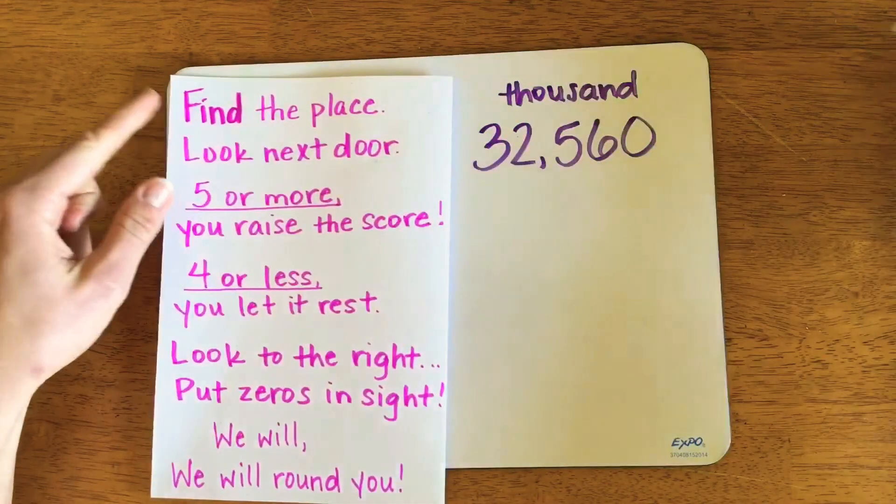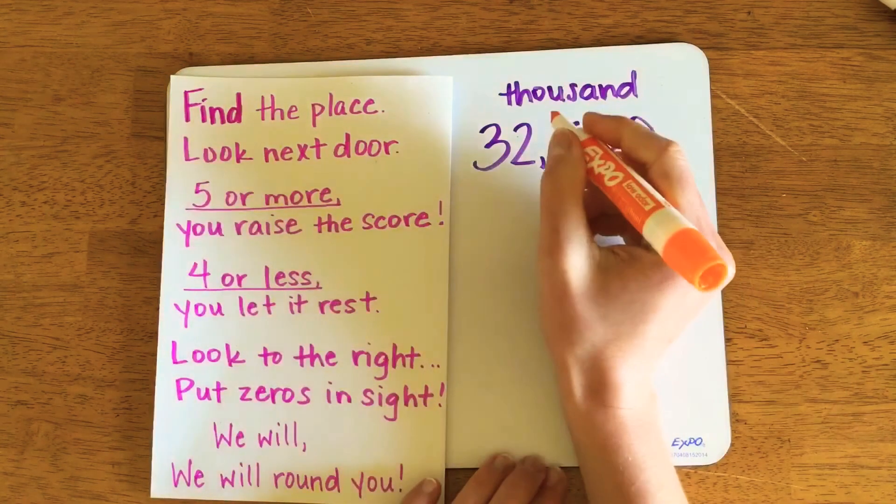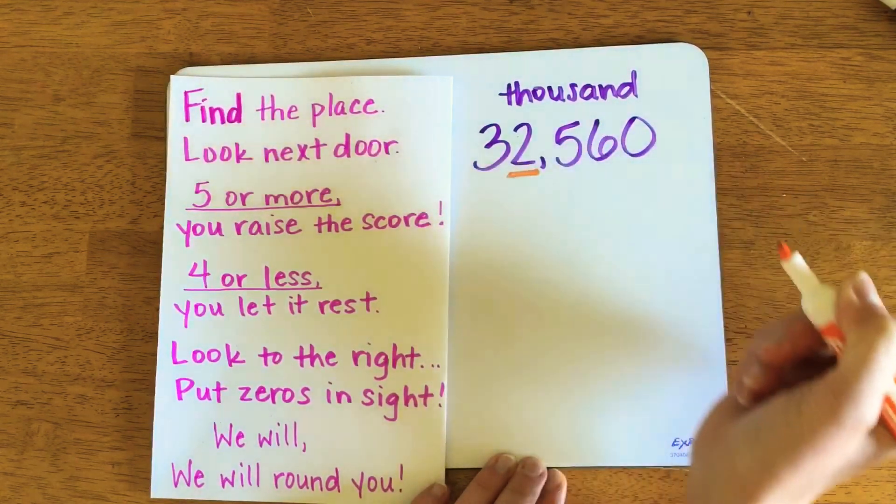Step one says to find the place. This means we need to find the place of the digit you're trying to round. In this case, it means the two in the thousands place.